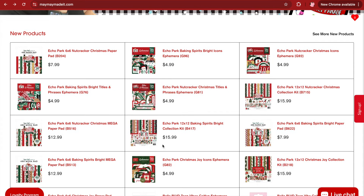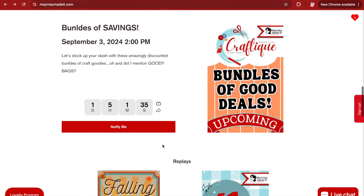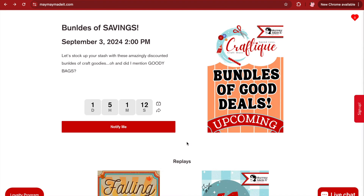Underneath there, we've got our new products. This section may change — I'm still working to tweak it a little bit — but for now, you can get to new products here and on the mini bar. This section is where you want to see our upcoming craftique. On Tuesdays at 2 p.m. Central Standard Time, we have a craftique. This week it's all about bundles — tomorrow we have a bunch of bundle deals coming to you, and you're going to like those. If you want to get notified about this sale, click notify me here, put in your phone number, and you'll get a text message before we go live.